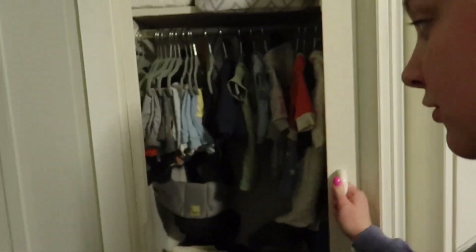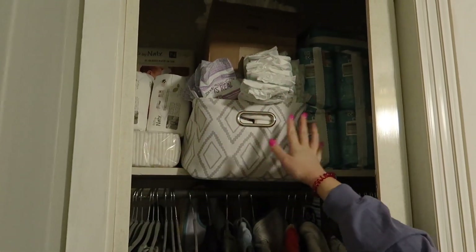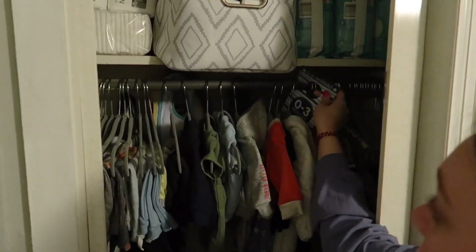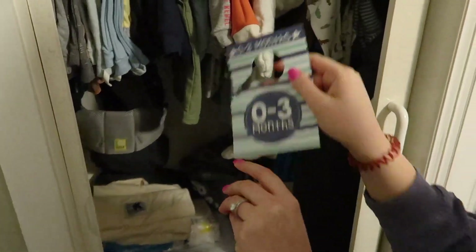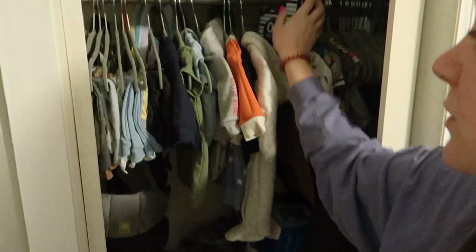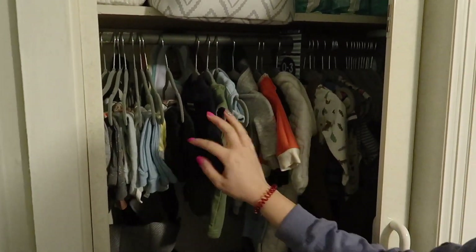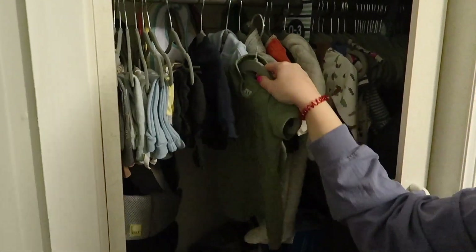The closet looks like a mess but it's not. Up here we have excess diapers — newborn ones. Then we have his clothes with these cute little organizers so you can separate them by months. The clothes hanging up are outfits that are put together or one-piece items.